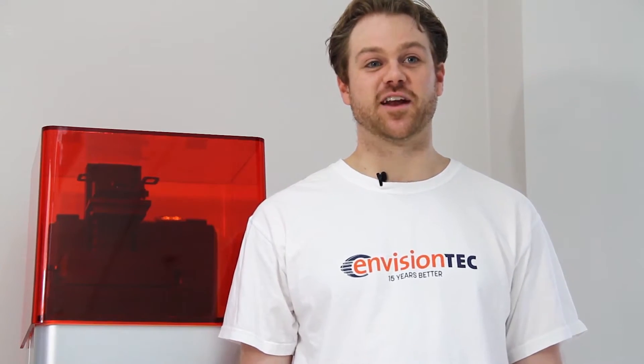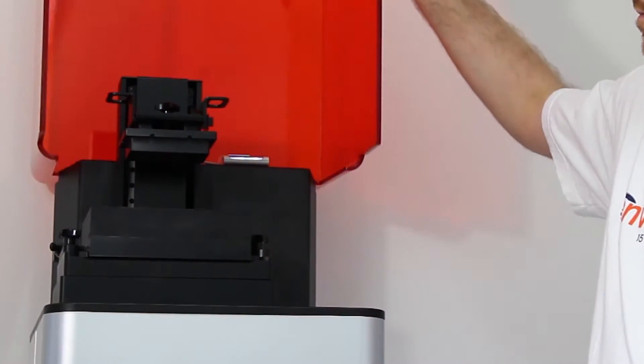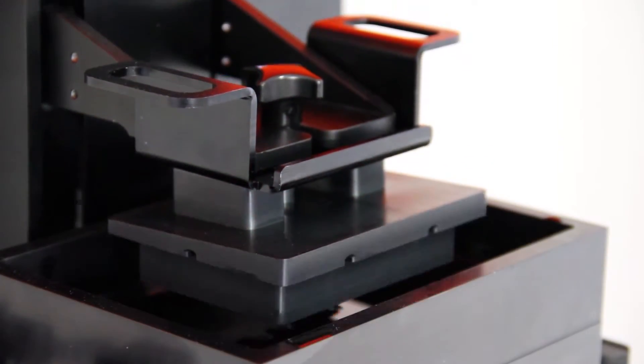Hi, this is Chris Cabot with Envisiotech and I'm very excited to introduce to you today the Vita CDLM, our newest addition to our desktop line of 3D printers optimized specifically for the dental industry.